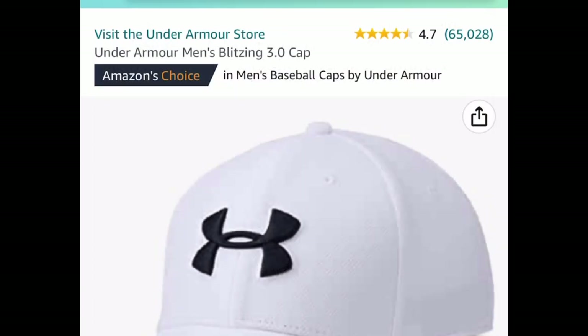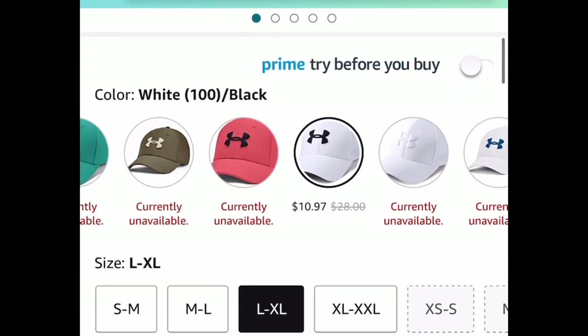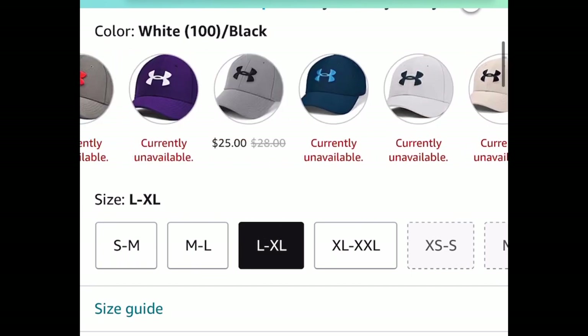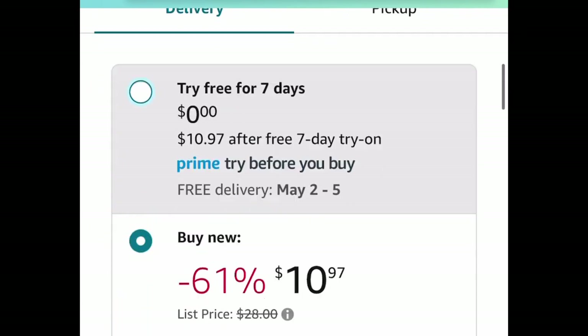Here we have a price drop on these Under Armour men's caps. This one is $10.97 and I believe that's the lowest you can get it for. There is a red one for $14.97, but the white one is the lowest.